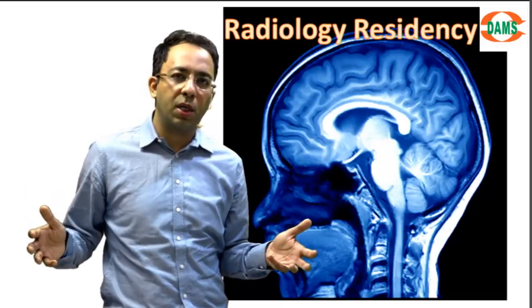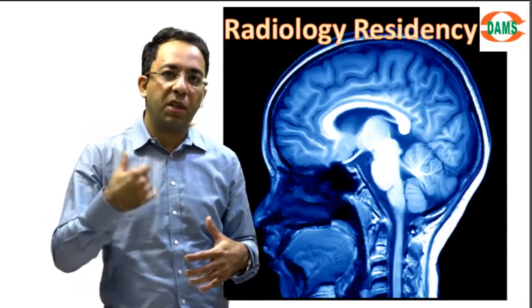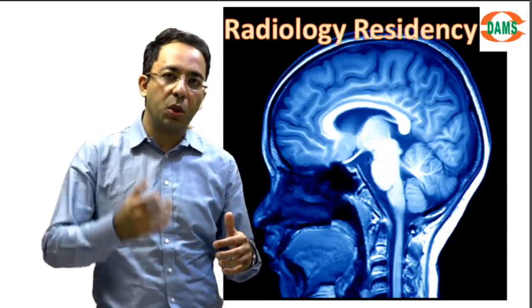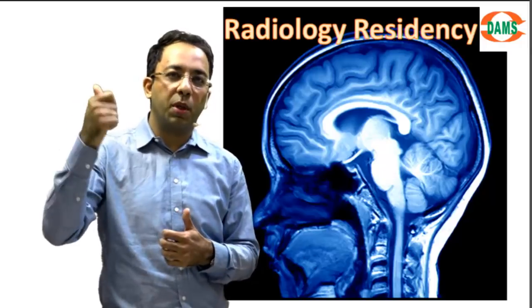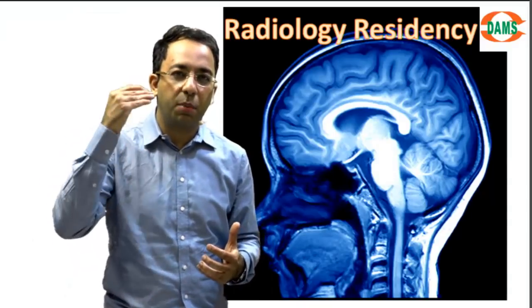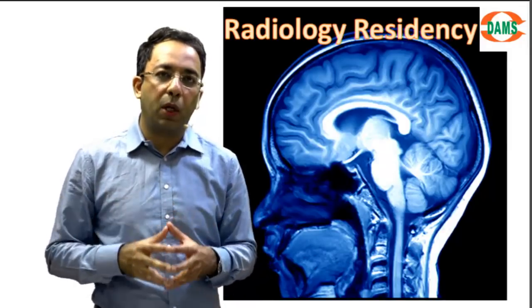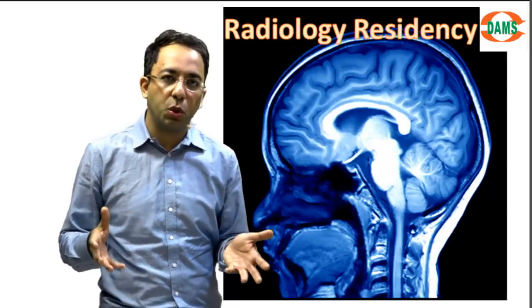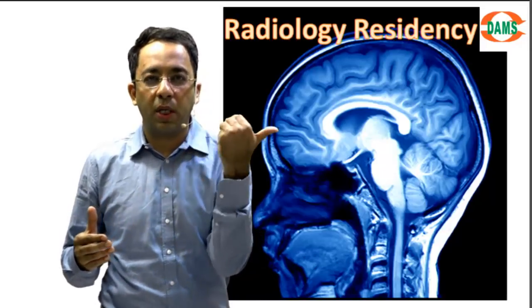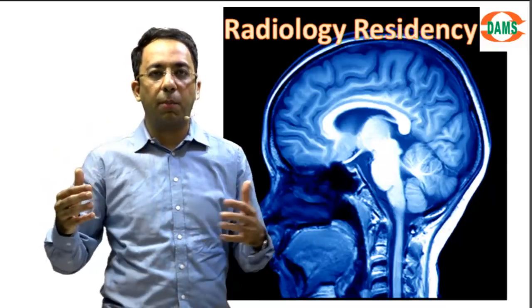There are scores of resources available today on the internet, which are massively useful in residency. One feature I like in Google is Google Image Search — you take a picture of an image, search it on Google, and you might hit similar images from other diseases, which helps you find what to look for. Free and paid internet resources both play a big role. I recommend getting trial versions of paid sites and if you like them, go ahead and subscribe.